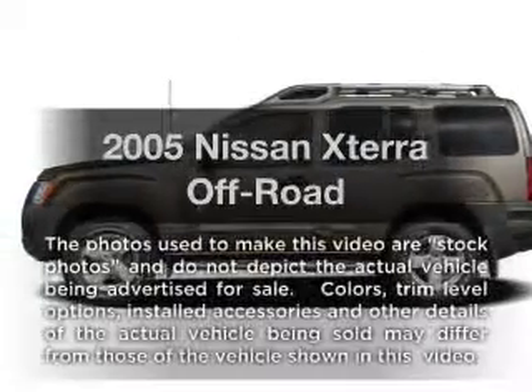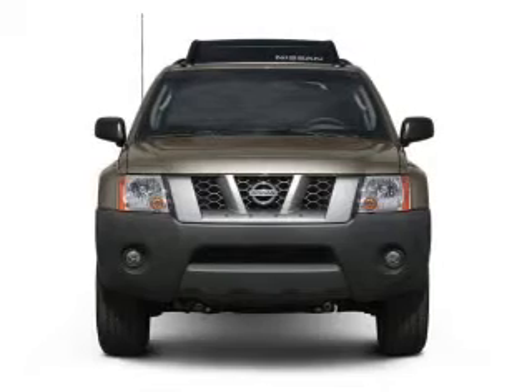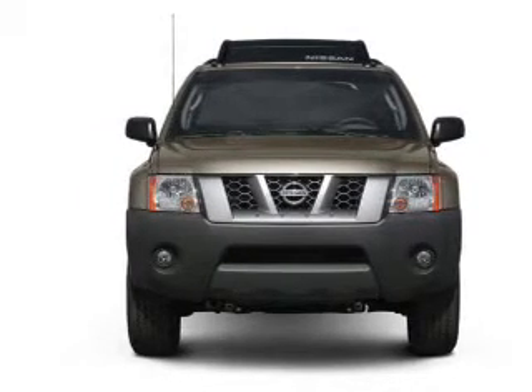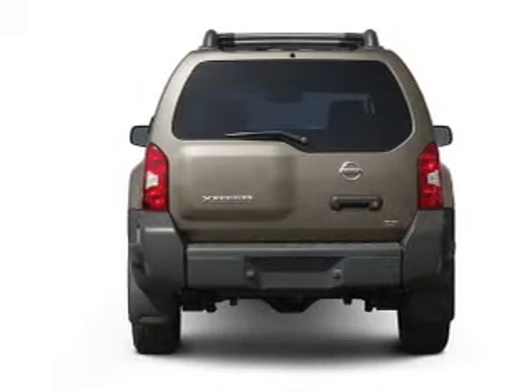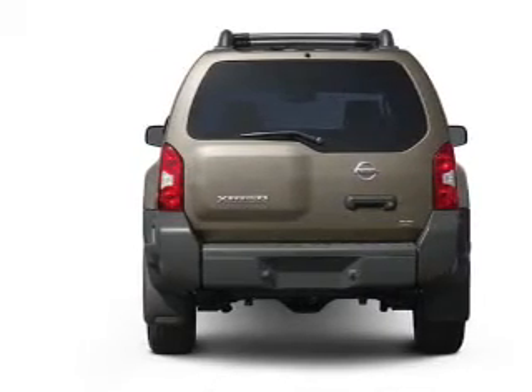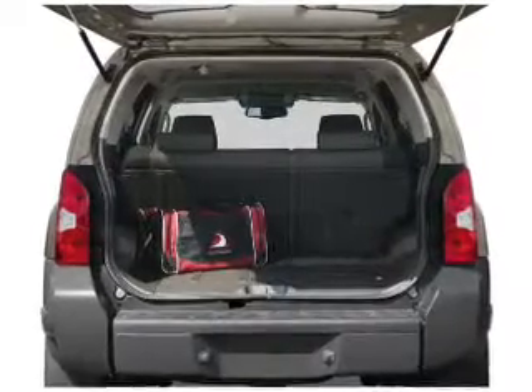Imagine yourself in this 2005 Nissan Xterra. If you're looking for a first-rate auto, this one could be yours today. With a solid six-cylinder engine connected to a manual transmission that'll keep you in touch with your vehicle. Stand out from the crowd with premium wheels. The anti-lock braking system will help deliver you safely to your destination.